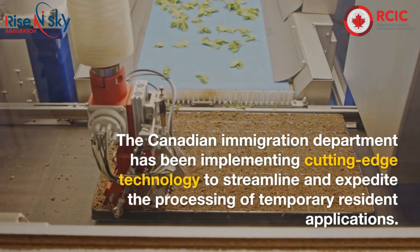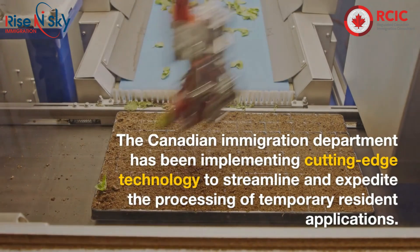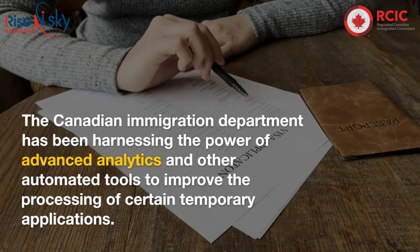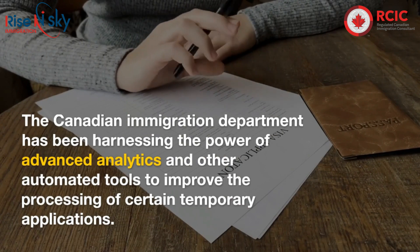The Canadian Immigration Department has been implementing cutting-edge technology to streamline and expedite the processing of temporary resident applications. They have been harnessing the power of advanced analytics and other automated tools to improve the processing of certain temporary applications.